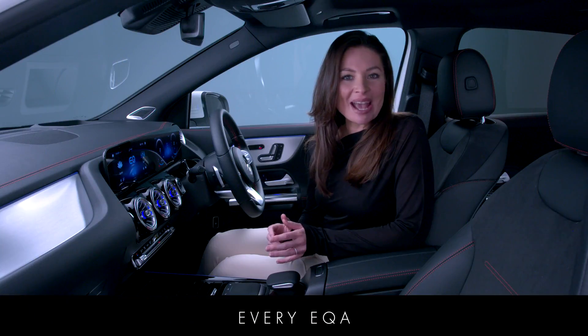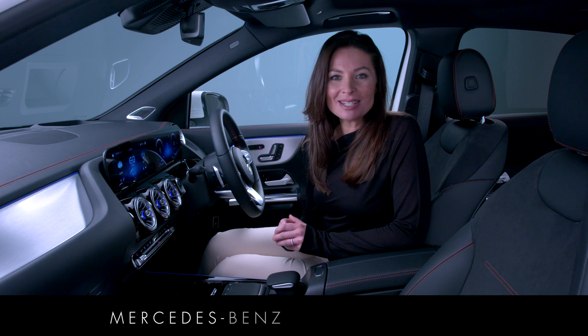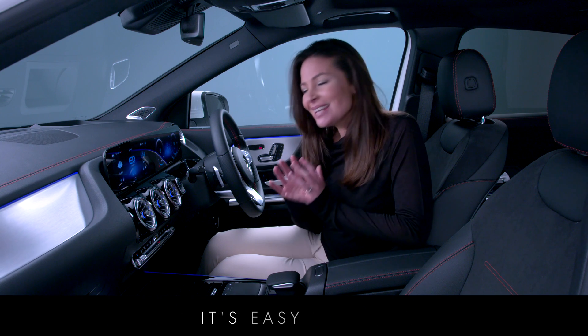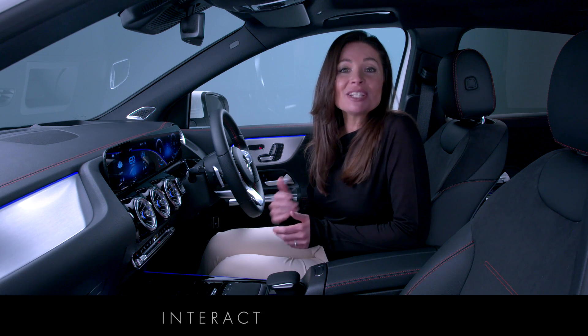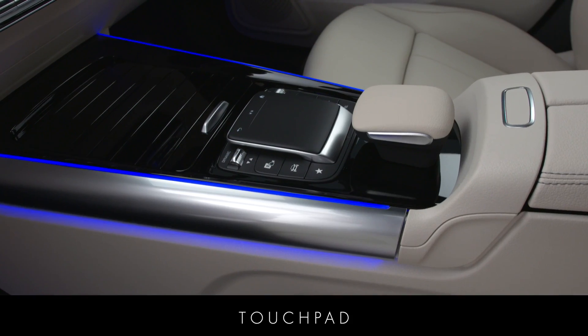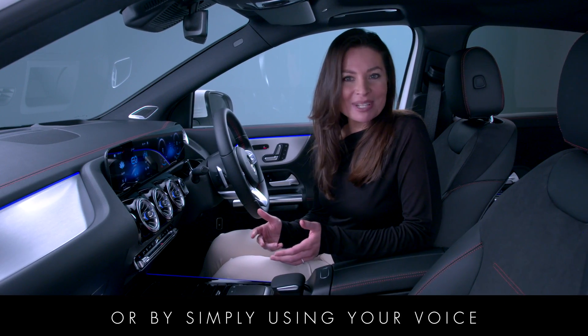Every EQA comes with MBUX, the highly intuitive Mercedes-Benz user experience infotainment system. It's easy to use, enabling you to interact with the car in a number of ways: by touch screen, touch pad, steering wheel controls or by simply using your voice.